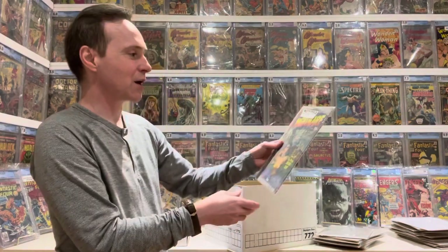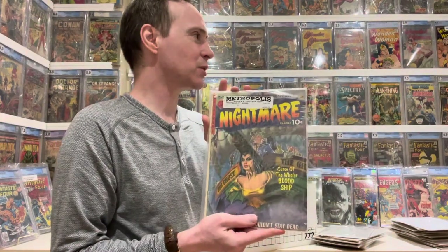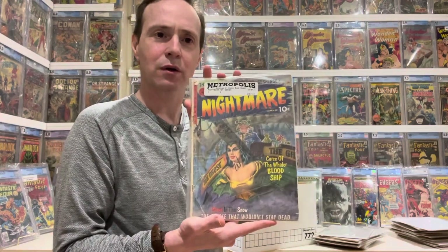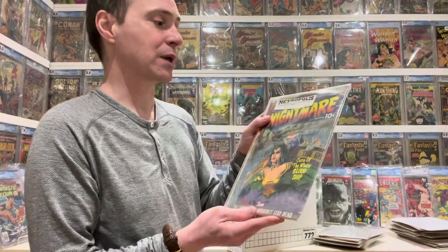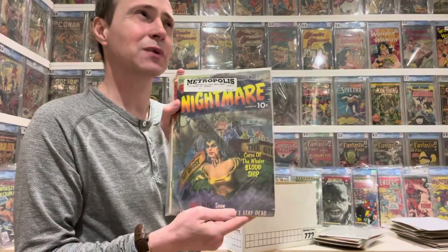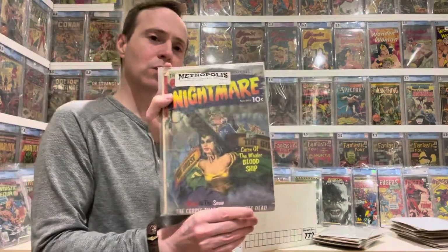And then we have Nightmare, from St. John — that was the name of the company that produced these. They just had really great painted covers. Another classic horror comic from the late 40s, early 50s — I think it's from 1950 or 51. Very cool comic.